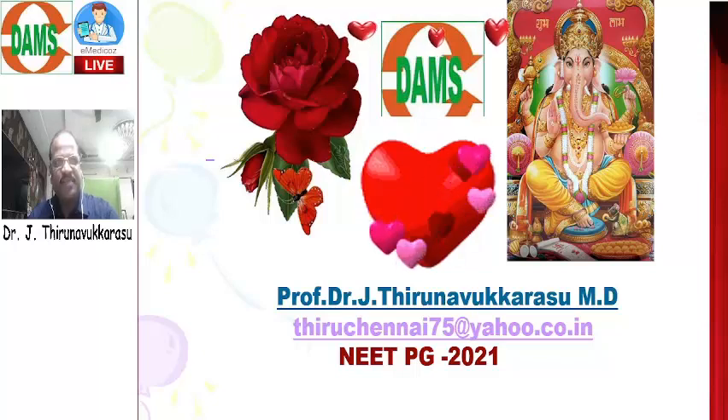This year NEET PG 2021, I think very, very easy. All the questions in pharmacology are straightforward questions. Most of the questions — say 100% — all the questions from class notes only. I think if you studied the Dams class notes, and if you see the videos and DVT and other integrations, definitely you can strike all the questions easily. That much amount of easy questions this year.